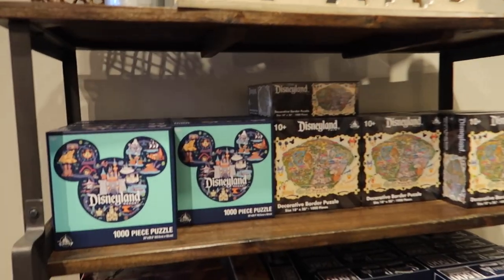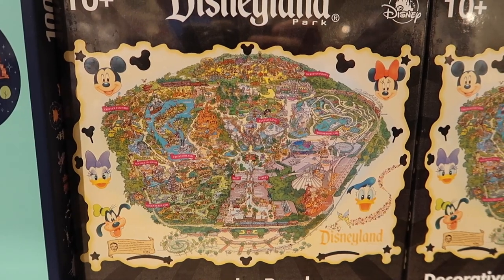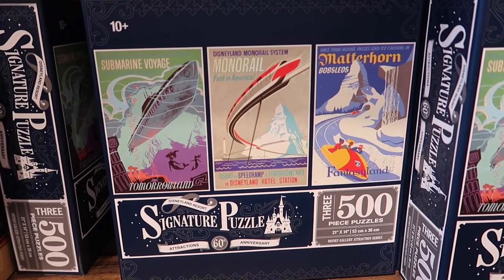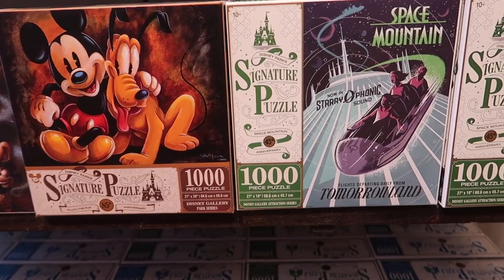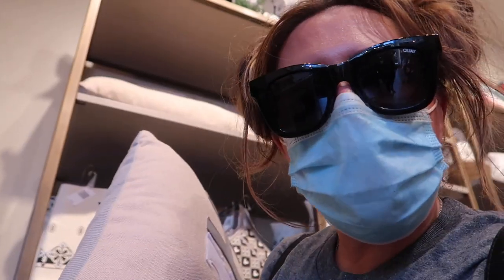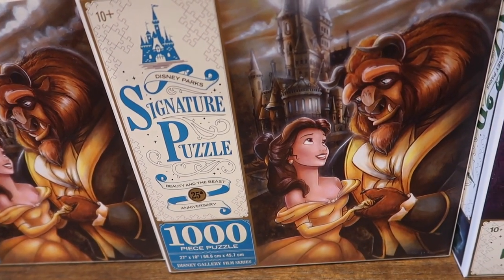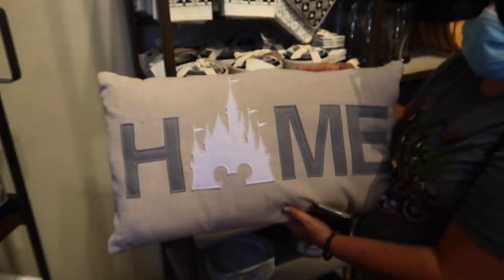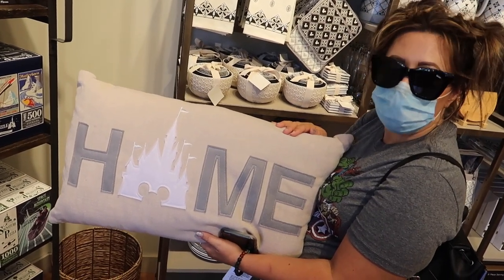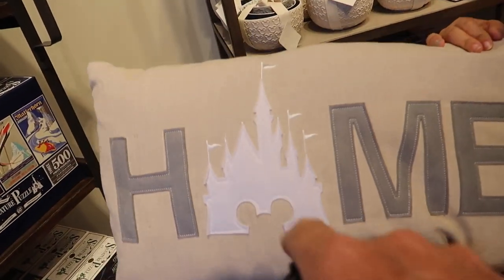Look at all these puzzles! I prefer the park map — that would be my choice, although the classic attraction posters might edge it out. Oh look at that Space Mountain — 'Space Mountain, now in stereophonic sound.' There's a Stitch Hatbox ghost pillow — I very much want that for our couch. You know who'll end up sleeping on it though — Binky!